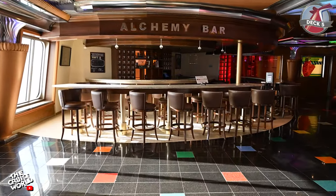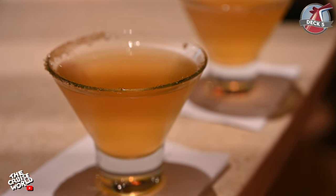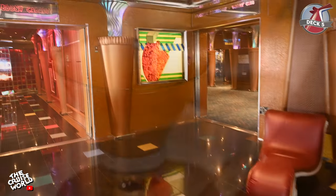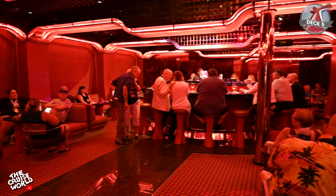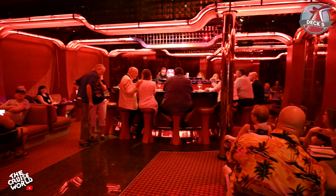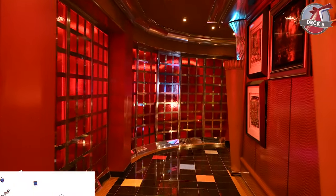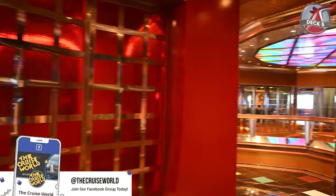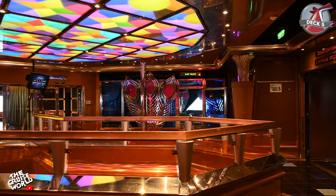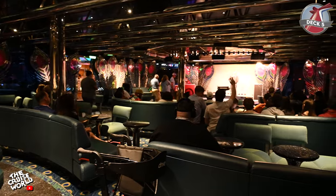Straight ahead is the Alchemy Bar, a vintage-themed cocktail pharmacy where you can choose a remedy from the menu or let the mixmaster prescribe a custom elixir just for you. Just around the corner is Cinnabar Piano Bar, a great spot to hang out, grab a drink and sing along to all your favorite tunes. Continuing on is Bar Blue where you can catch various live music acts, and this is also the ship's main venue for karaoke each night.